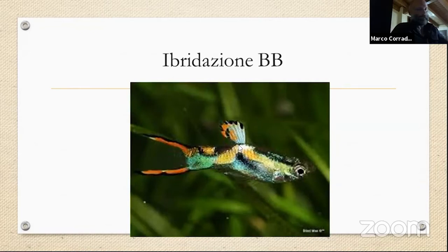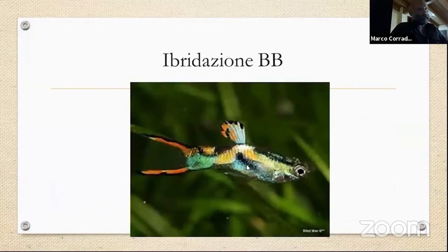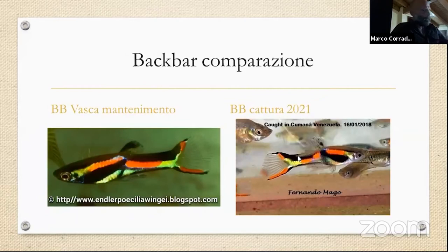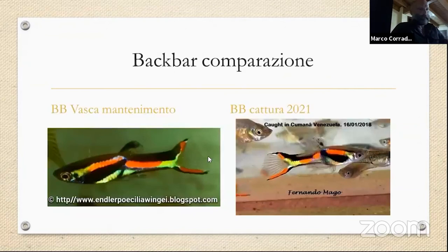Questo tipo di Black Bar, i Red Scarlet, i Tiger e i Blue Japan non sono Poecilia wingei. Qui invece mostro un Black Bar conservato in vasca ancora ad oggi e una cattura originale di Kumana per farvi vedere che parliamo esattamente dello stesso pesce. In natura questi pesci ci sono ancora, con le stesse identiche caratteristiche. Se non si ibrida in natura, siamo noi che in qualche modo andiamo a cambiare o modificare l'evoluzione di questo pesce.